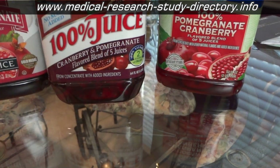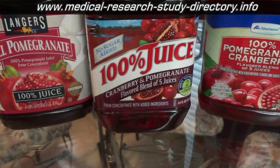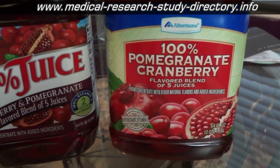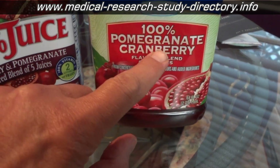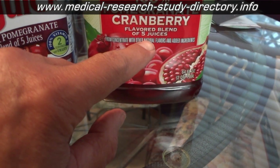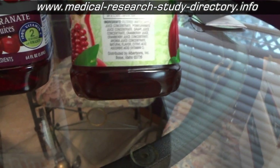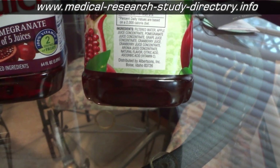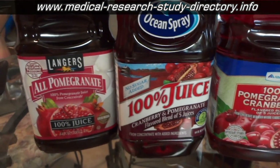Those ingredients are listed by volume, so even though it says cranberry and pomegranate, I don't think you're getting much benefit from drinking that. This other one is also a little misleading — it says '100% pomegranate cranberry flavored blend of five juices.' Similar to the other one, the first ingredient here is filtered water, and then apple juice. So if you're trying to manage your prostate cancer or PSA...